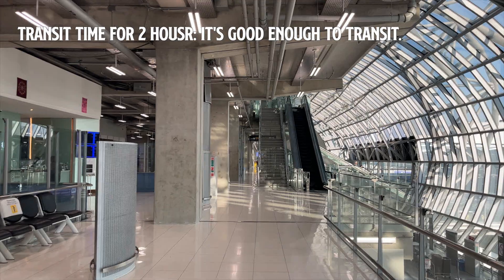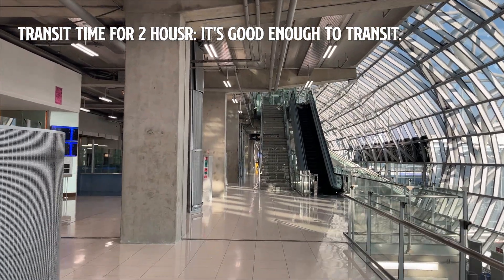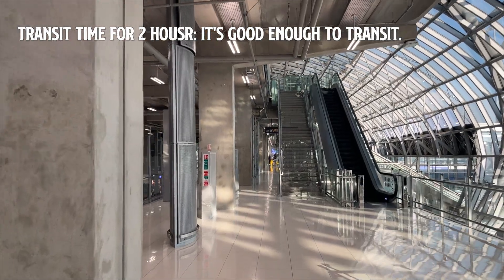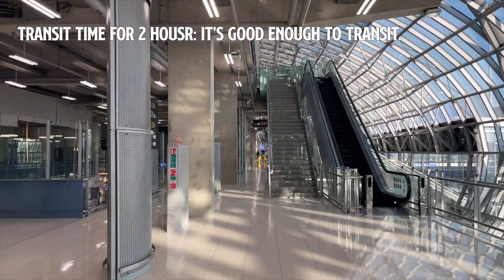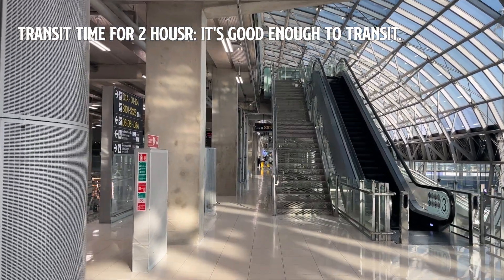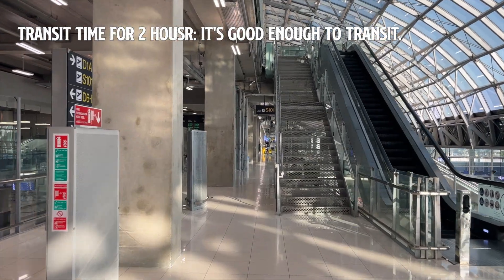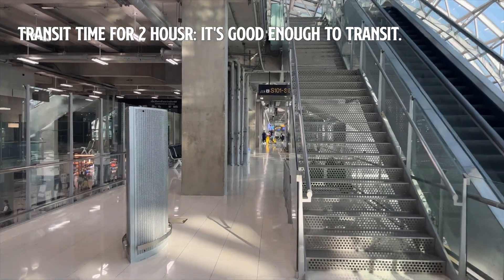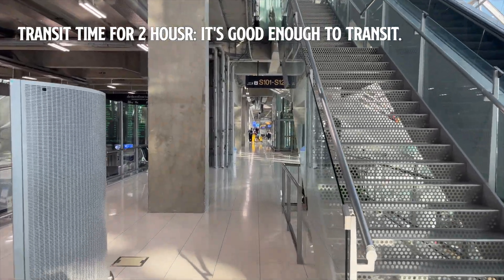So how about two hours? Two hours is comfortable. You'll have enough time to get to your international gate with some time to spare, and you might even be able to grab a quick meal or something like that.